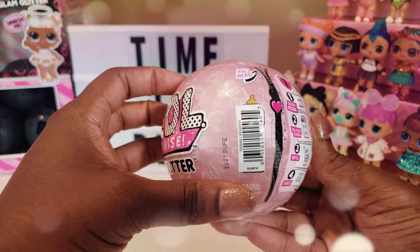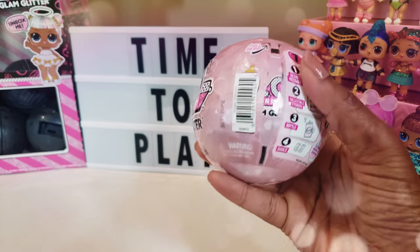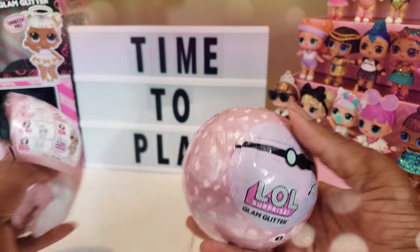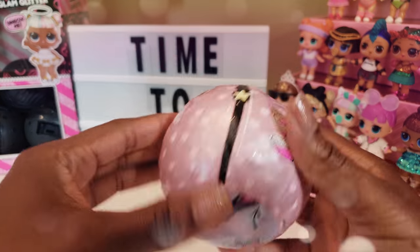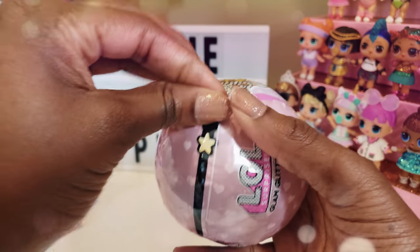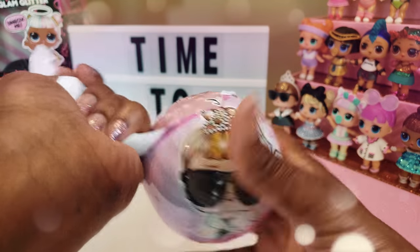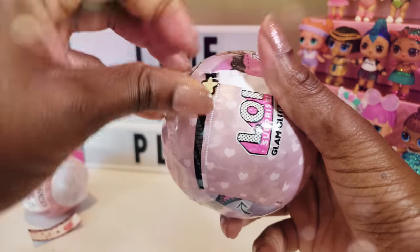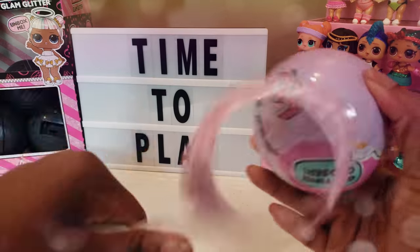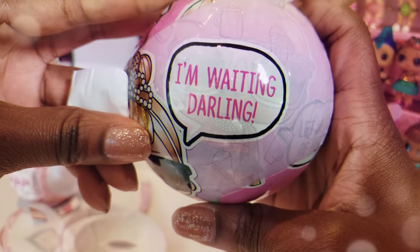Okay guys, we have our glitter glam ball. We're going to go ahead and start pulling the zipper and see what's inside. Really excited here — I haven't done a glitter glam ball in a little while, and I am always so happy when I get a new doll. I hope I get one that is different; I've gotten a couple of duplicates so I hope that is not the case today. Bear with me as we take all these layers off.